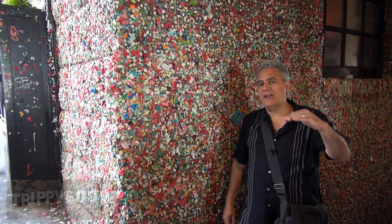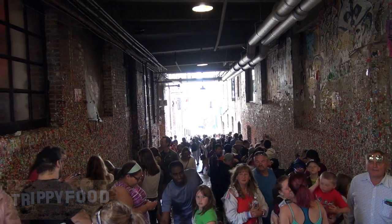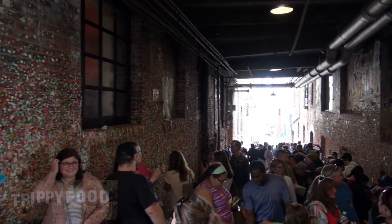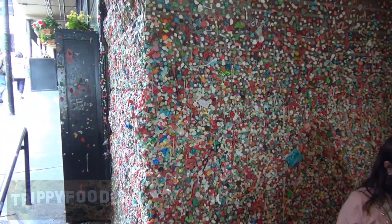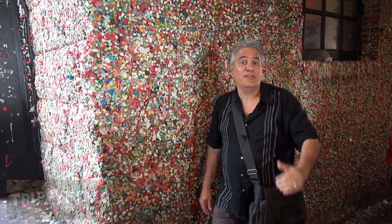Post Alley, which is underneath Pike Place Market. This is known as the Gum Wall. Believe it or not, several months ago this whole thing was sandblasted clean, and it took no time at all to have this wall covered with gum back on it, all the way down the alley and all the way up the other side. It's totally disgusting and worth checking out.